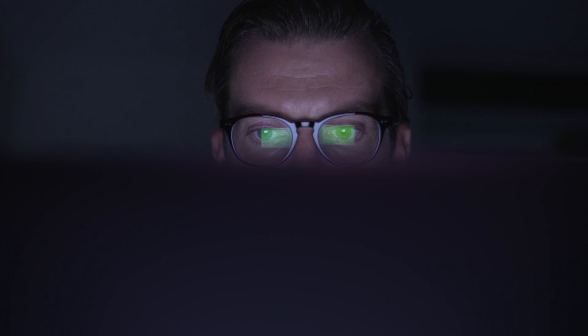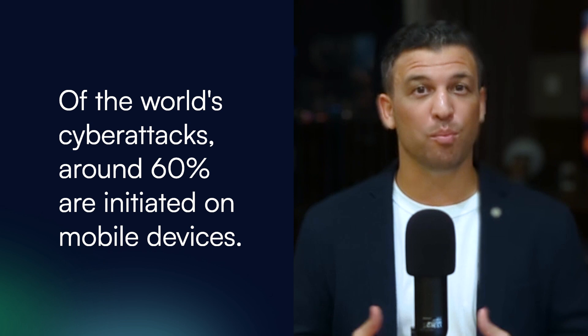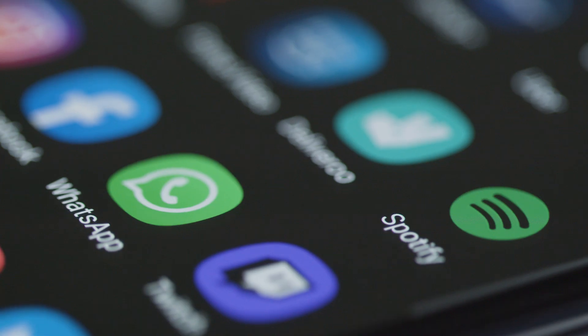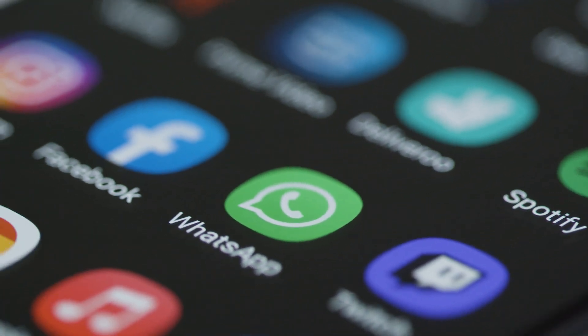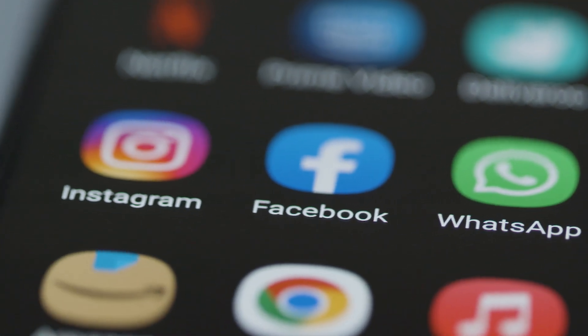Cybercriminals know how much value can be found on our devices, and they are taking advantage. Of the world's cyberattacks, around 60% are initiated on mobile devices. About 80% of attacks on mobile devices take place via apps. Compromised apps give criminals easy access to your device and all of your private information that lives inside.